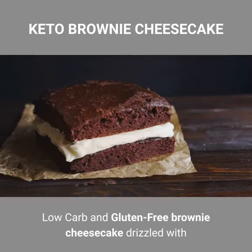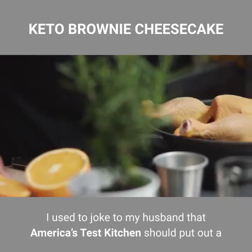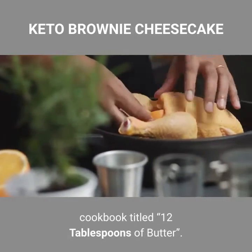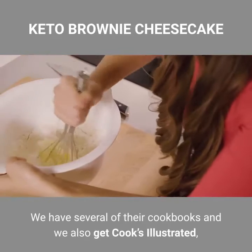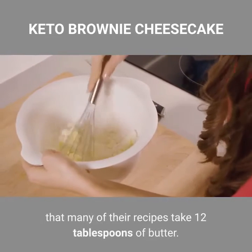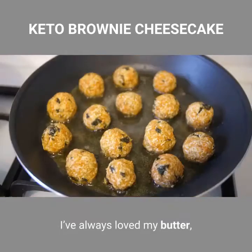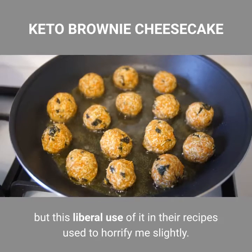I used to joke to my husband that America's Test Kitchen should put out a cookbook titled '12 Tablespoons of Butter.' We have several of their cookbooks and we also get Cook's Illustrated, and I've often been struck by the fact that many of their recipes take 12 tablespoons of butter. I've always loved my butter, but this liberal use of it used to horrify me slightly.